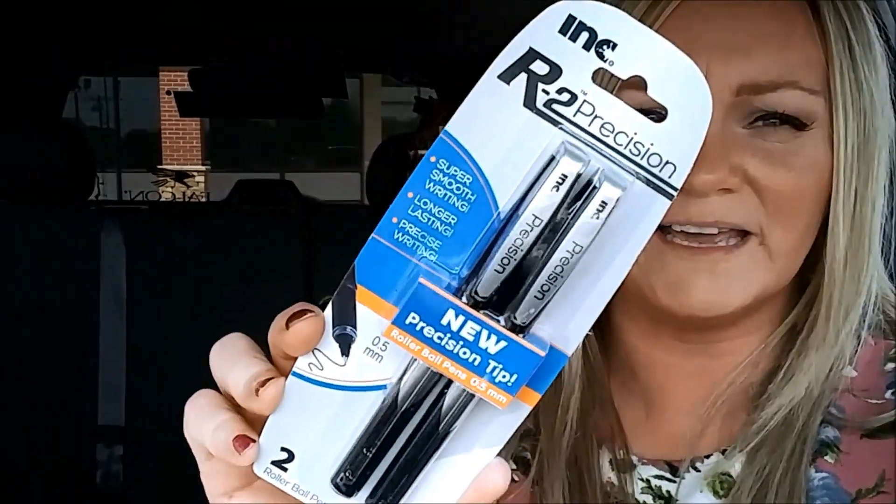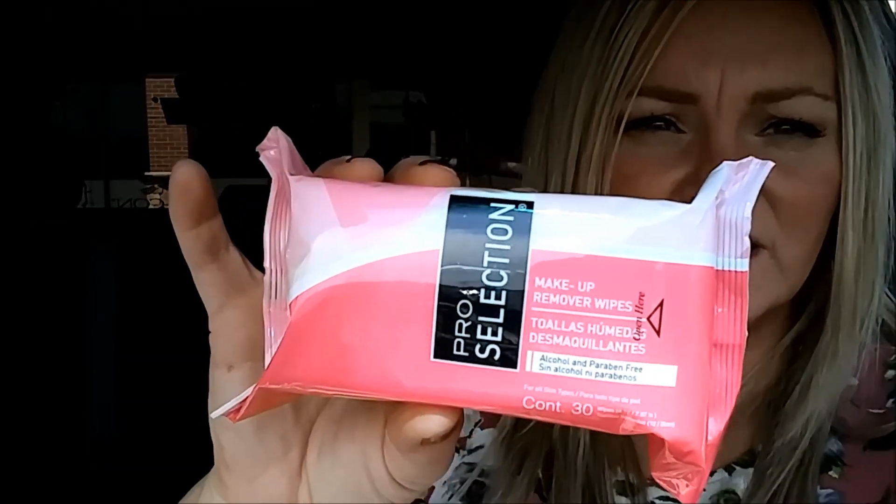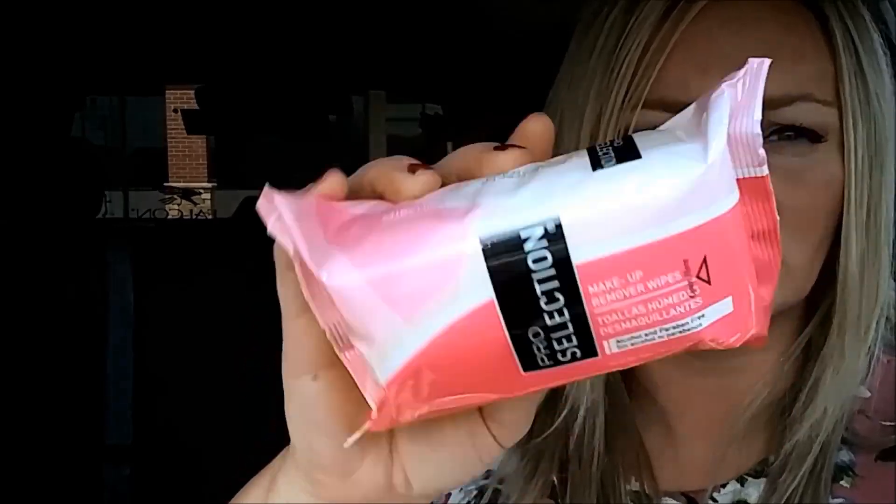I just had to get a couple pens for my purse, so I found these precision pens in black. I also found some new makeup remover wipes — they just say Pro Selection makeup remover wipes, and there are 30 in the package.